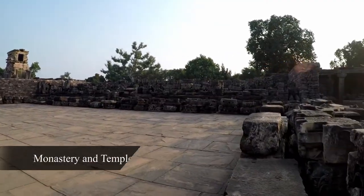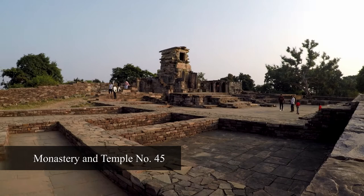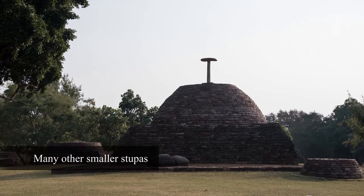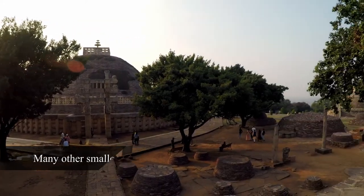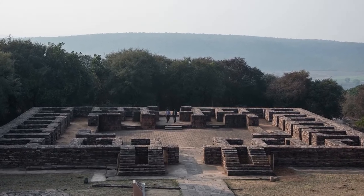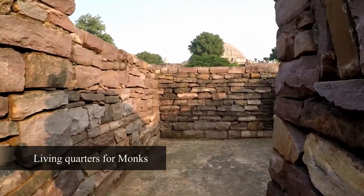Several temples and monasteries were added during the Gupta period. The avenue beyond the Eastern Gate leads to a raised terrace, with ruins from the monastery complex and the temple. The monastery at the lower level is built in a clean rectangular pattern. The rooms of the monks and the galleries that lead to those quarters and the prayer hall are more or less intact, giving us a peek into the architecture from the era.